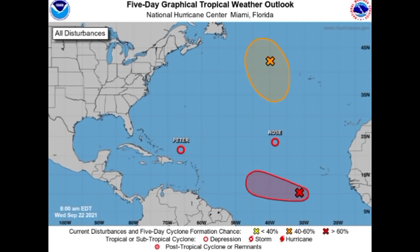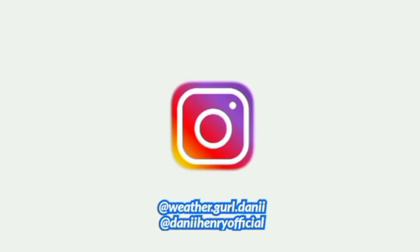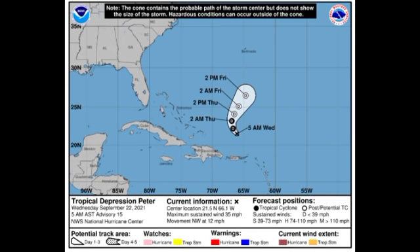Hey guys, it is Dani and welcome to this update video on the tropics. In this video we're going to be talking about our four systems across the basin. We have what are now tropical depressions Peter and Rose, and we also have two disturbances — one might be a threat to land, more specifically the eastern Caribbean. We'll look at the possibilities for that and also talk about the other disturbance highlighted in orange.